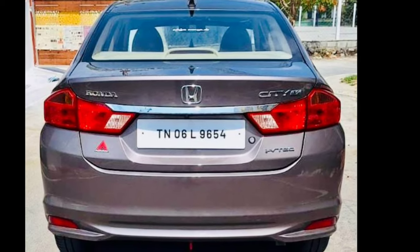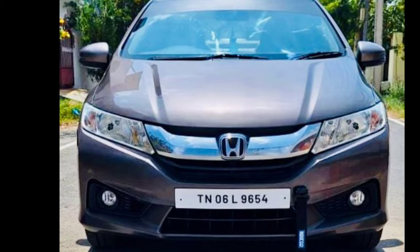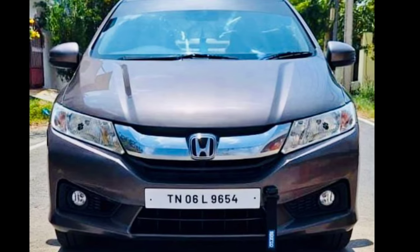Registration number TN06L9694. The car is still available. Car is also in the car.